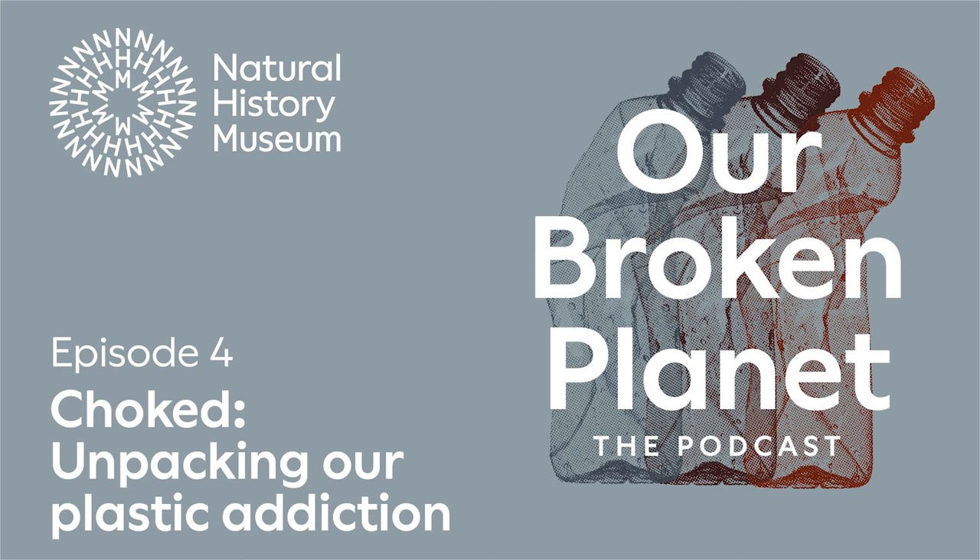In this episode of Our Broken Planet, we're unwrapping the plastic nightmare that is nurdles. Do not be fooled by their cutesy name. Once they get into the environment, nurdles are hugely damaging, so it's no surprise campaigners and governments alike want them to be officially categorised as dangerous to transport, just like fuels or explosives.